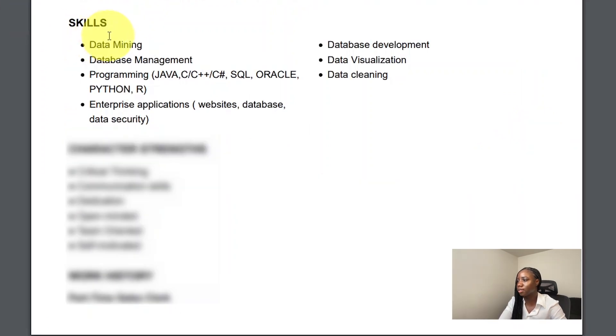Here under skills, I've listed all the skills I was exposed to in my four-year course at university. I've listed a lot of data analytics skills like data mining, data visualization, data cleaning, data management, and data development. I also went ahead and listed all the programming languages I was exposed to — so that's Java, C, C sharp, SQL, and so on.